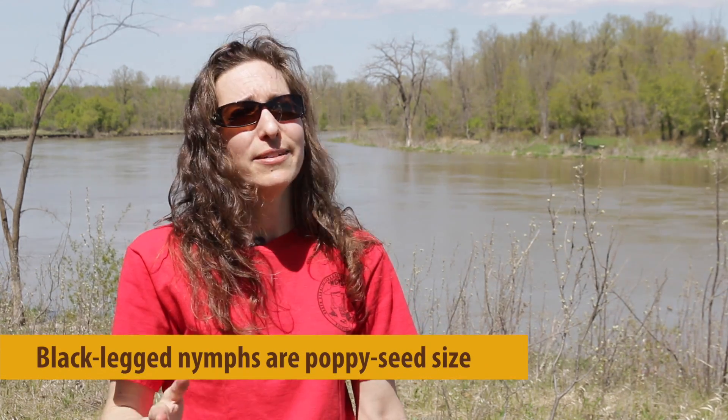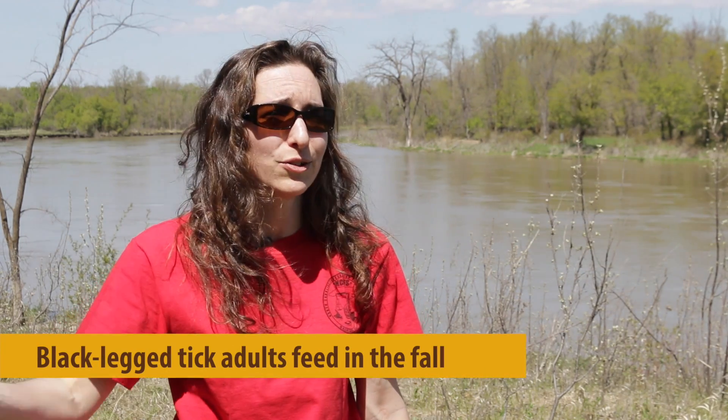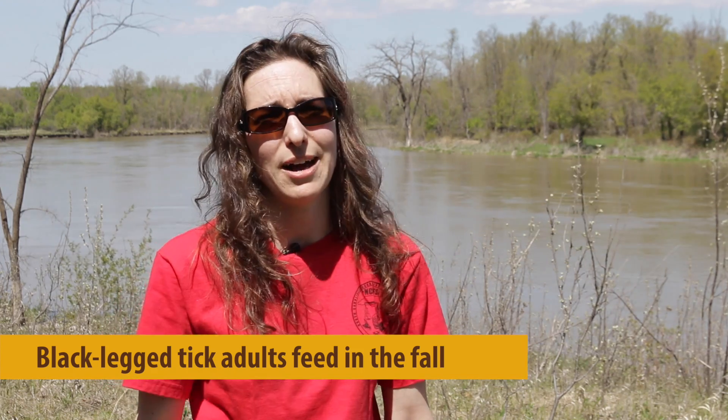And then when you think, 'finally, school starts again, back to work, back to routine,' black-legged tick adults will come out again. September, October, and until the snow falls on the ground, you will have black-legged tick adults being active again. So you have to check all the time.